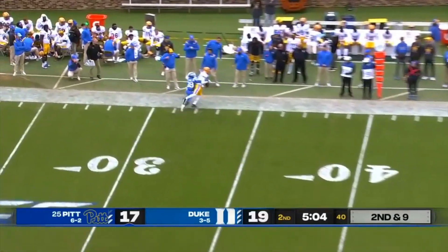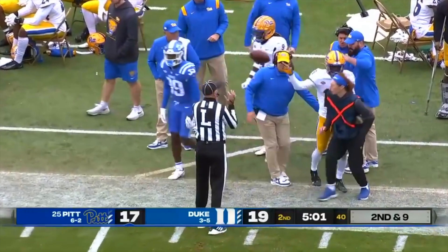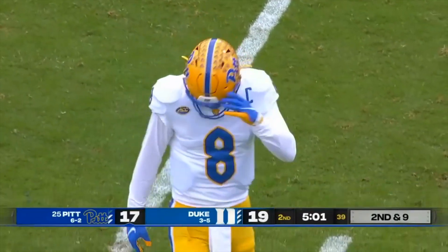Pickett, long throw — Chuck Louie makes the catch, inbounds at the 31-yard line of Duke, ahead of Jeremiah Lewis.